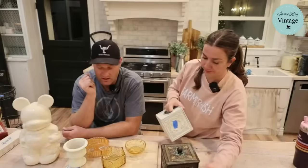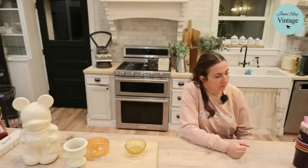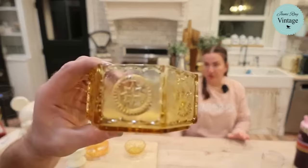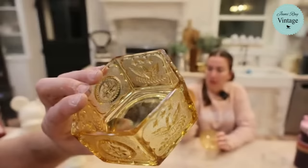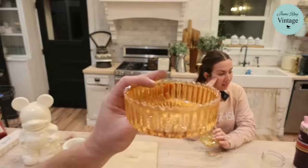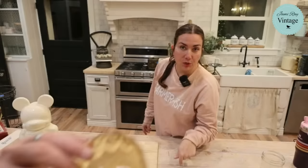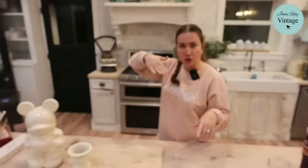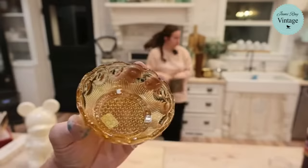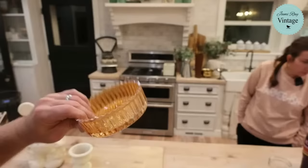I want to show you this little glass jar up close — it may have had a lid at one point but we thrifted it without. It was a dollar and everything in this little group is $9.95. There's one with a federal type pattern, a little candy dish with a scalloped edge, and one that's actually carnival glass — I should have put that in the listing. The carnival glass is cool. We still do have coffee table books in stock — just type 'book' in the search bar on the website.